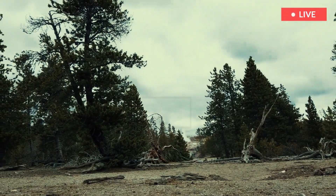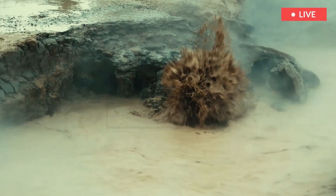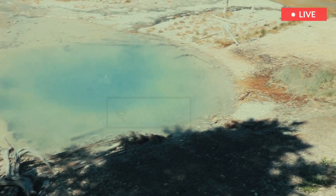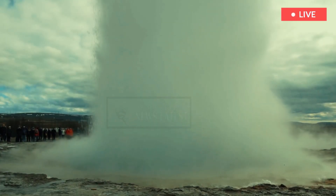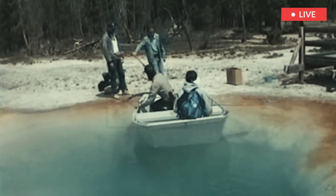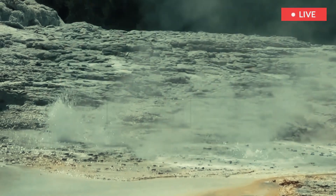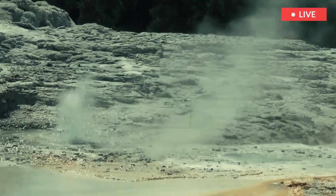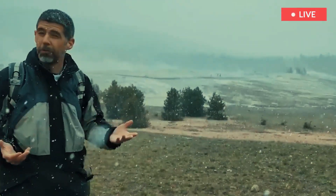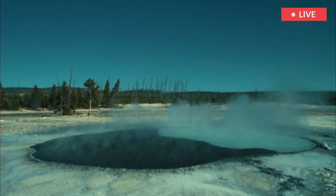Two other sub-basins, the Gap and 100 Spring Plain, do not have public access. 100 Spring Plain is a flat, sandy plain that exhibits features with a wide variety of water chemistry, including some of the most unique features in Yellowstone National Park: acidic mud pots, neutral chloride sinter-depositing features, sulfate-dominated waters with spherules, and sulfur-precipitating springs.